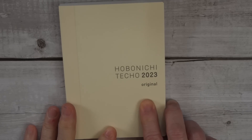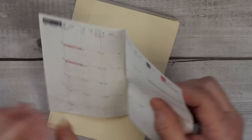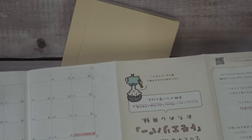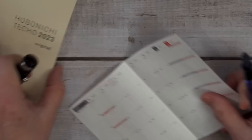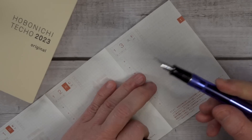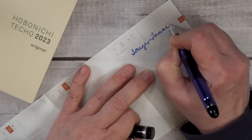Hobonichi, which is one of the big users of Tomoe River paper, put out a sample of the successor in the planners they released in August for 2023. They used the old Tomoe River in the Hobonichis, but put a sample piece inside for everyone to try out so they can get ready for next year's planners. The new Tomoe River is supposed to be made more for standing up to the friction pen, which I got from Jacob — it's kind of the most used pen in the Hobonichi — so they made it stand up to erasing a little bit better.